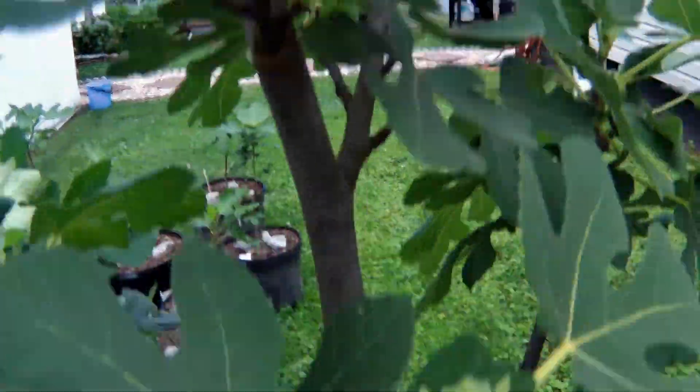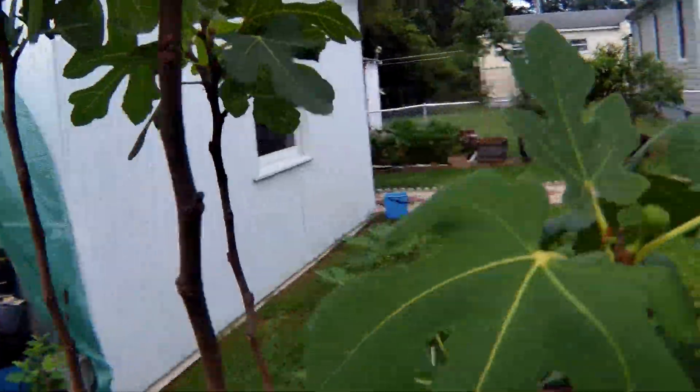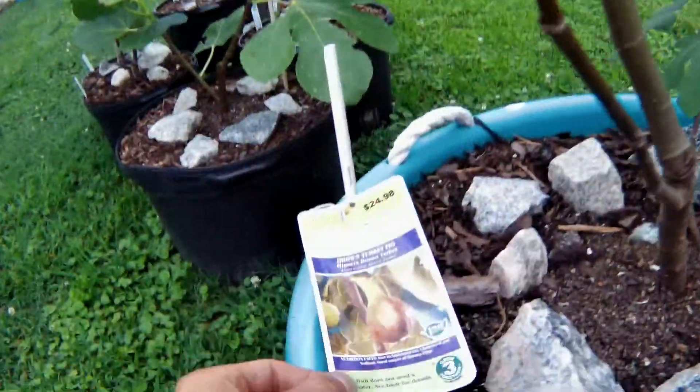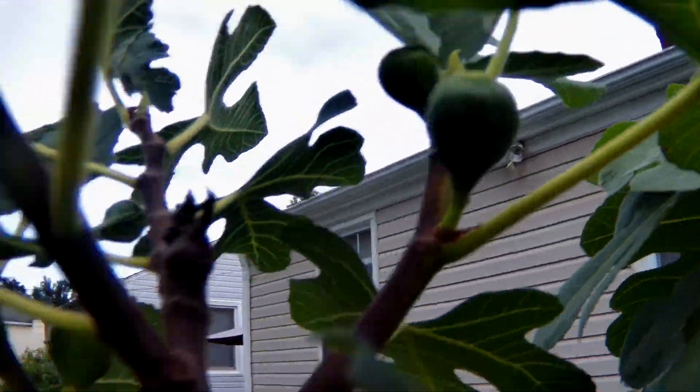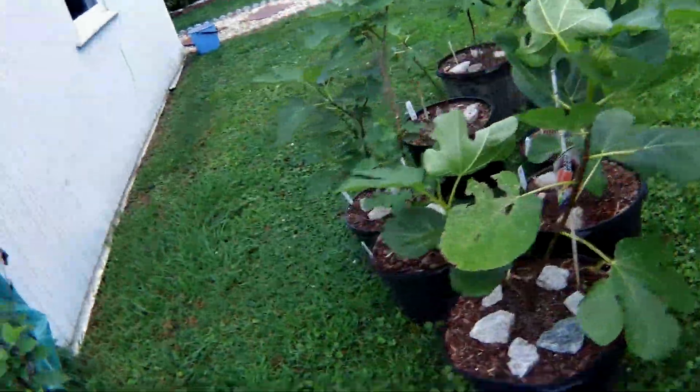Next year it only has a few figs on it here and there. It's starting to rain so I'm trying to make this quick. This is my Brown Turkey fig — an official Brown Turkey — it's got some figs on it as well. A lot of people don't like to grow this one either, but I don't care what people think.